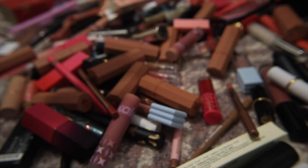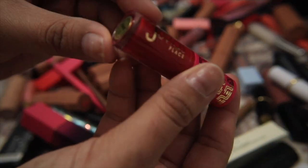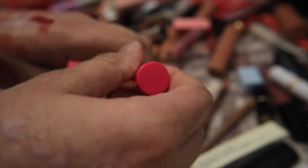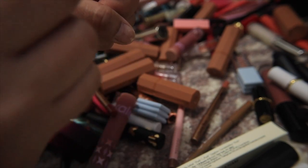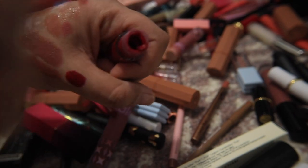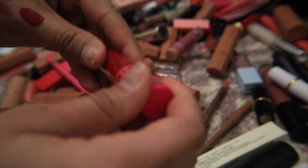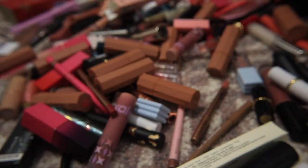I have a Juvia's Place lipstick in Scarlet — another red liquid lipstick situation. The doe foot is huge and I find it really hard to apply. The formula is all right and it's a pretty red, but it's not unique enough to my collection, so I'm going to get rid of this one.